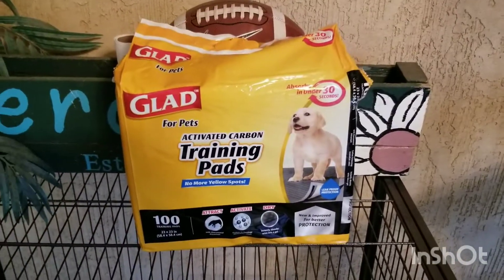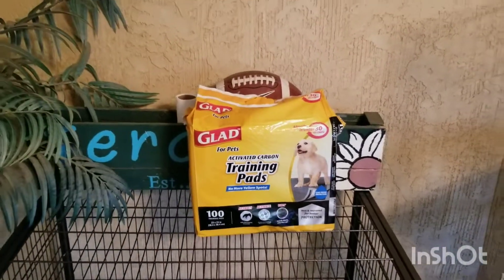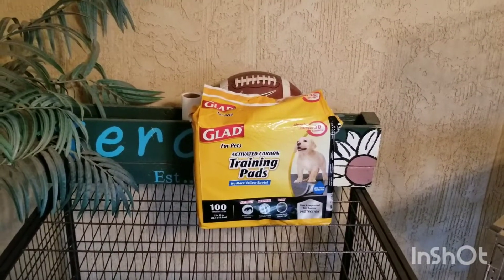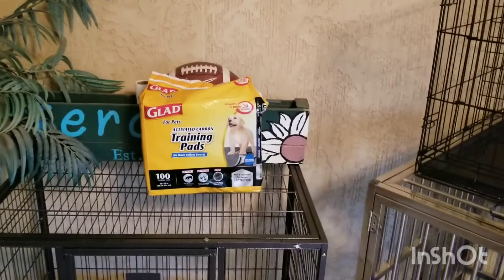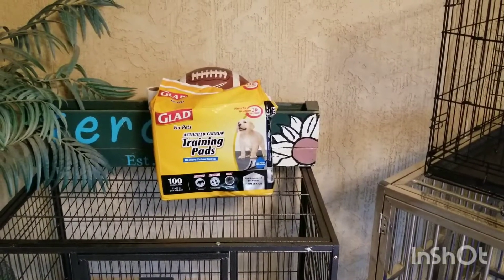The best recommendation first of all: if you don't have puppy pads, go ahead and get some. We found the Glad ones and they work really well. They're made with activated carbon so they don't stink, and they hold the urine or excrement very well.